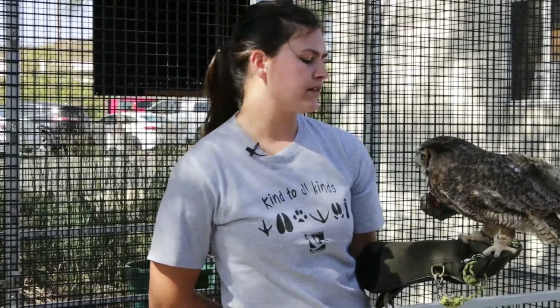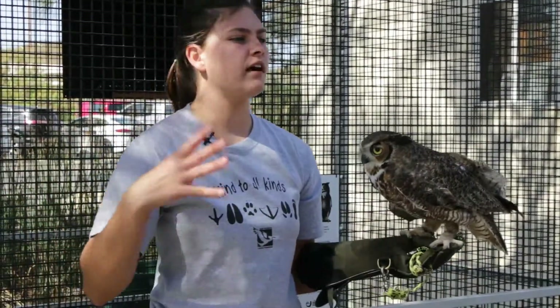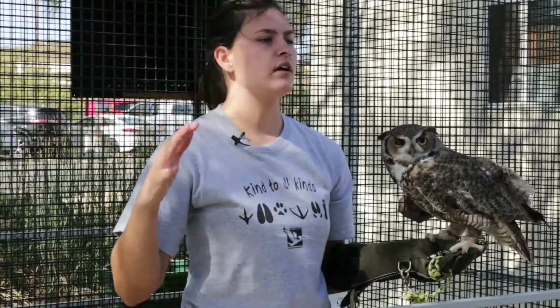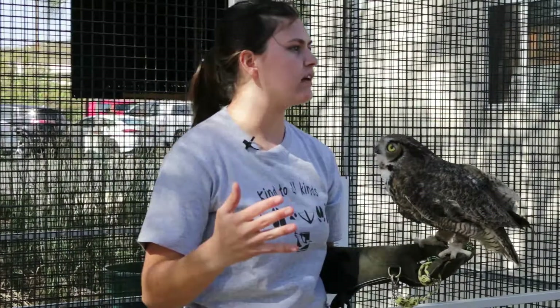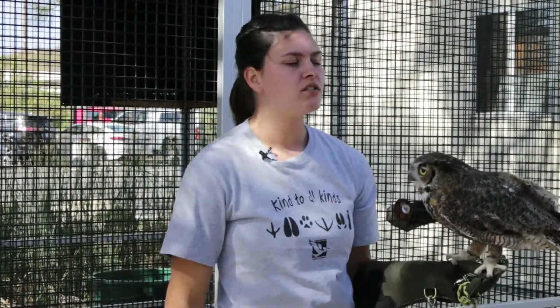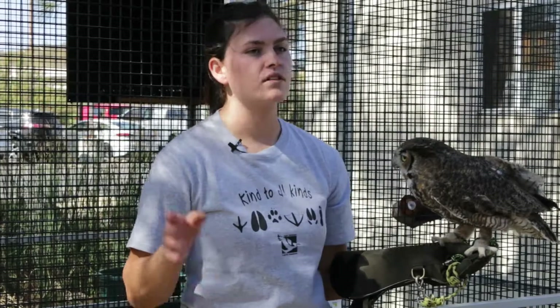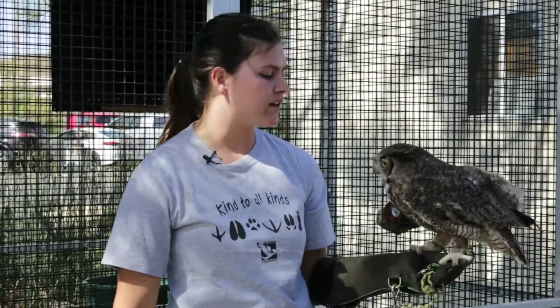Their eyes also have a different cellular composition than ours. In our eyes we have about 50% cones, which are the color-sensitive cells, and 50% rods, which are the light-sensitive cells. However, owls have almost 100% rods. So although they can't see all the pretty colors that we can see, they can see incredibly well at night because their eyes are almost completely made up of those light-sensitive cells.